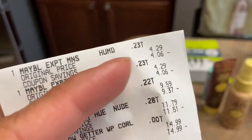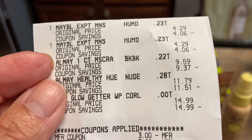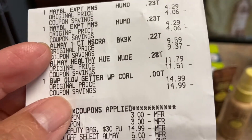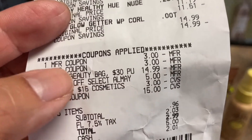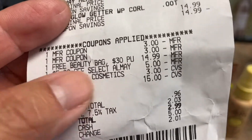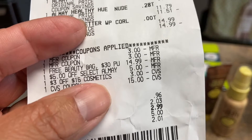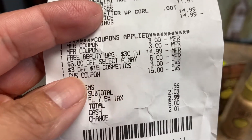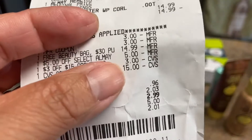So let's go into the receipt. Maybelline is $4.29 — I wound up getting two. The Almay mascara was $9.59 and the other one was $11.79. That's the bag. So here are my coupons that I used on Almay — we had two coupons, a $3 and a $3. Then there goes the minus $14.99 for the bag.